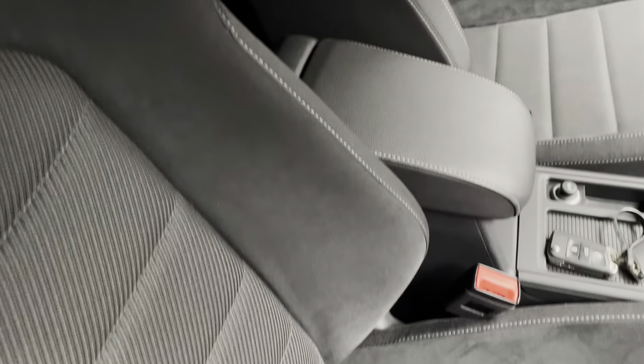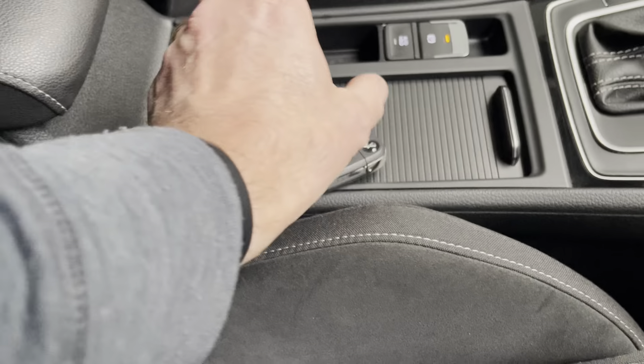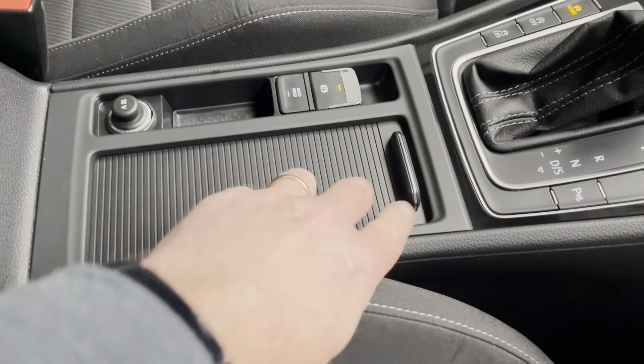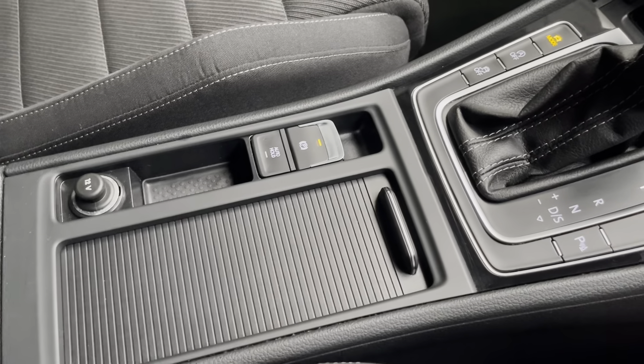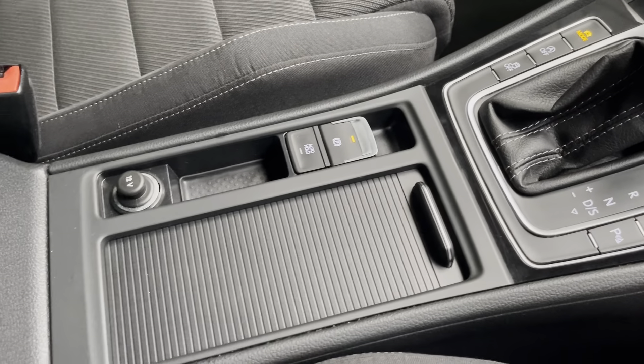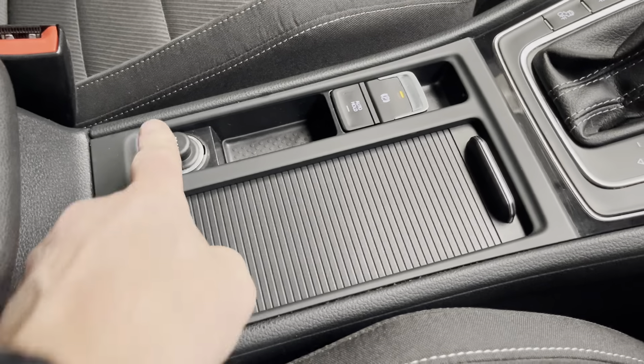There's a little cubby box here and the centre console with cup holders. You've got auto hold — when your seat belt is on, the auto hold lights up for the automatic handbrake. There's also a 12-volt charger.